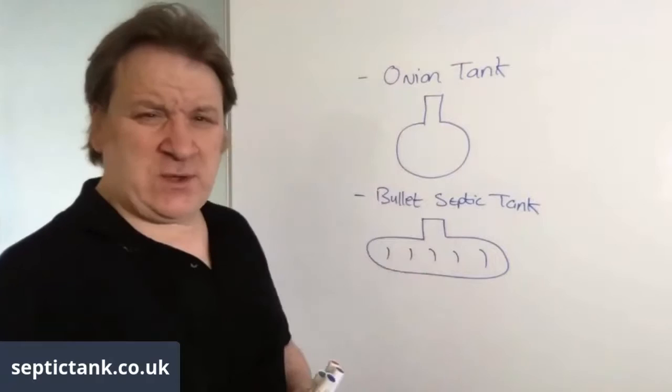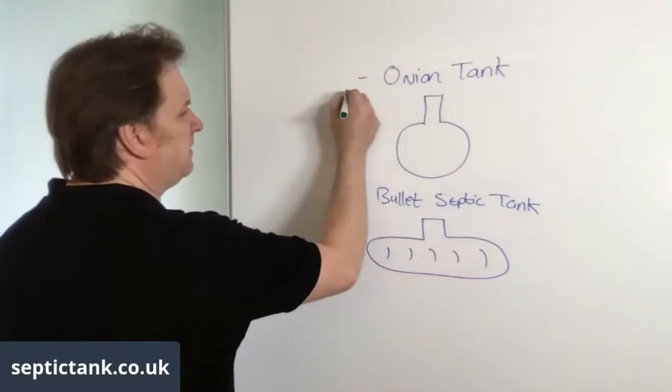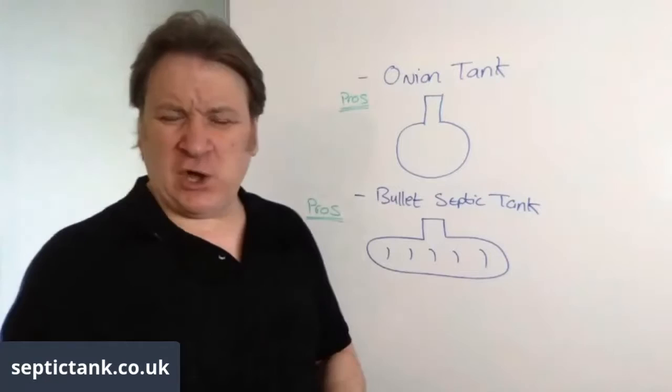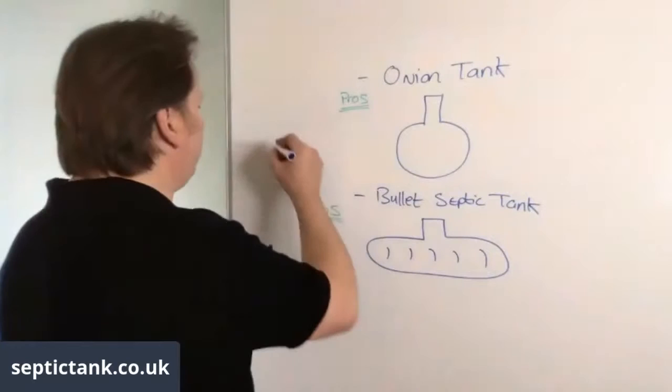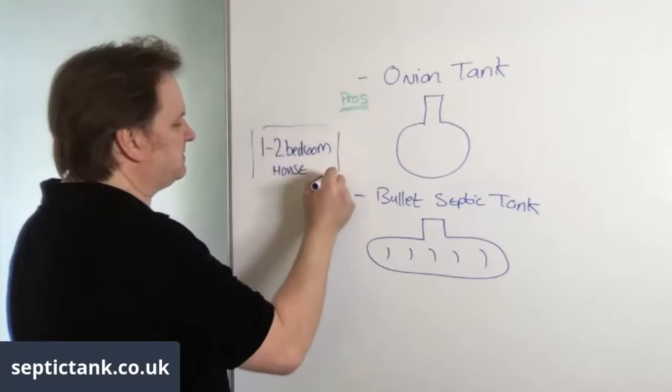Let me give you the pros and the cons of each one. If we just base it on a one to two bedroomed house — although the principle will be the same for both tanks as you go up — that's the size of septic tanks we're going for.